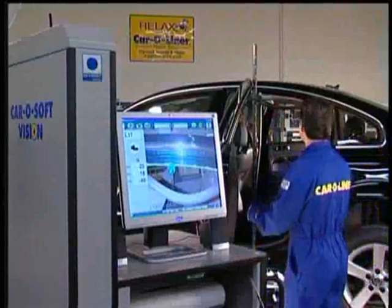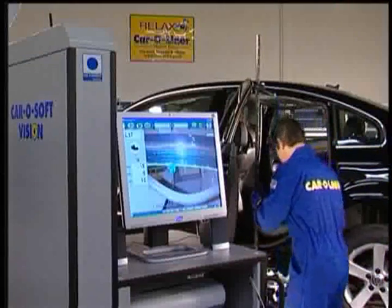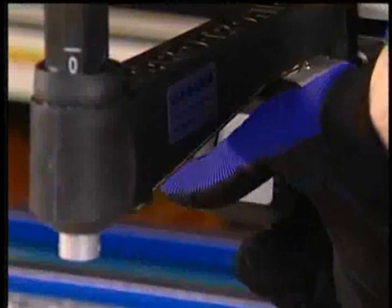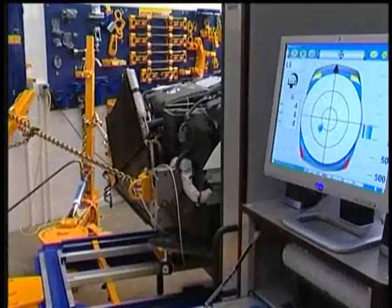The number one measuring system in the world, Carotronic Vision, is the one system specifically designed and shop-proven to help you reduce cycle times and increase your productivity and your profitability.